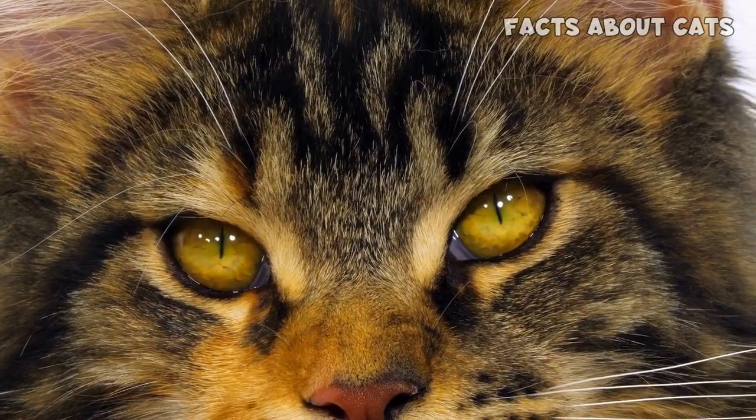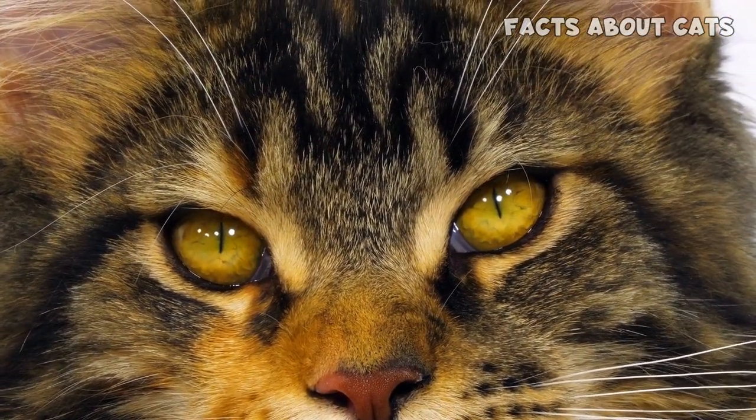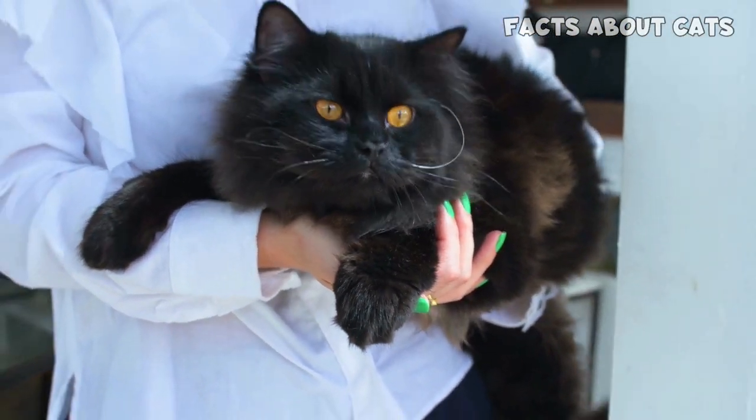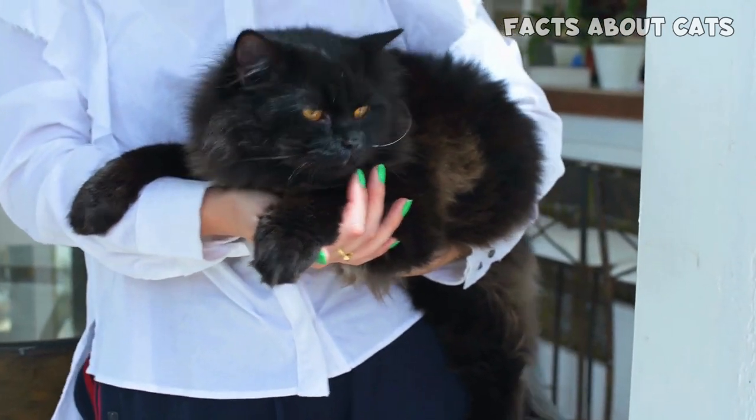If you're still undecided or simply eager to learn more about other fascinating cat breeds, we invite you to check out our next video: Maine Coon Cat versus Norwegian Forest Cat — How to Identify Them? See you there!